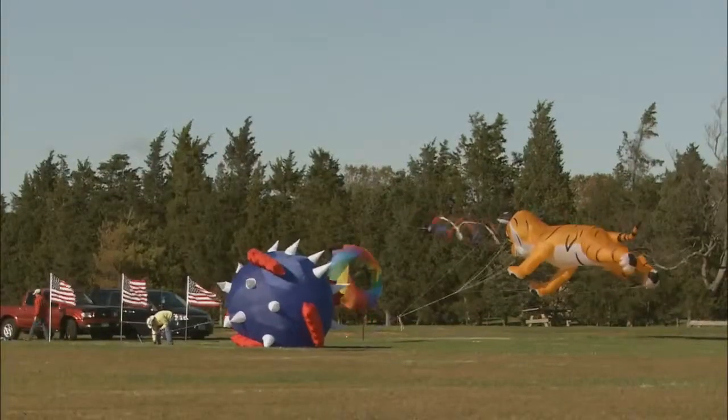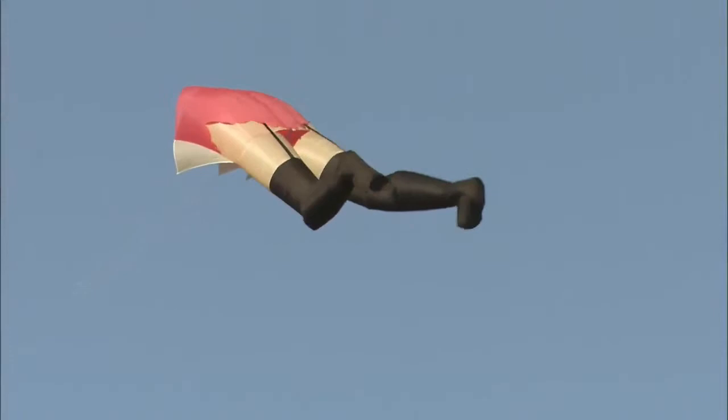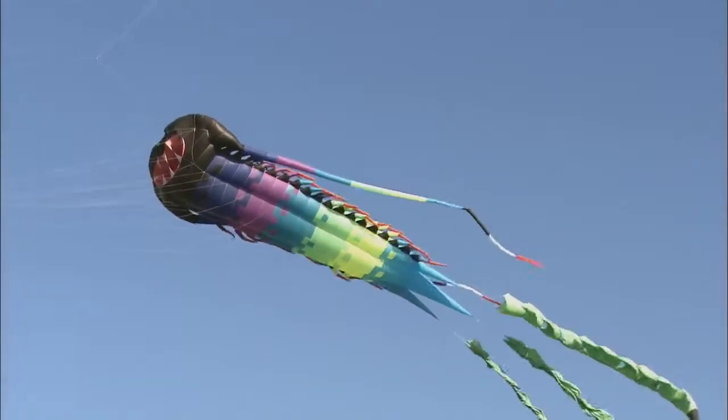There's something here for everyone. Boy did he get that one right. There are small kites, kites shaped like animals, kites shaped like people — or at least half a person — and kites so big and high-tech that if you have to ask how much they cost, you probably can't afford them.